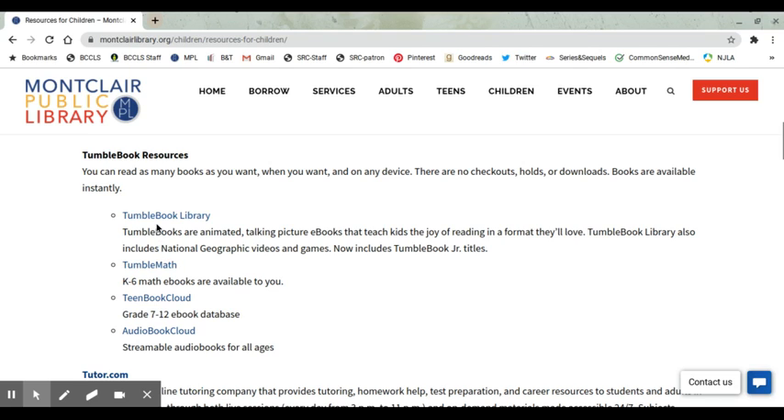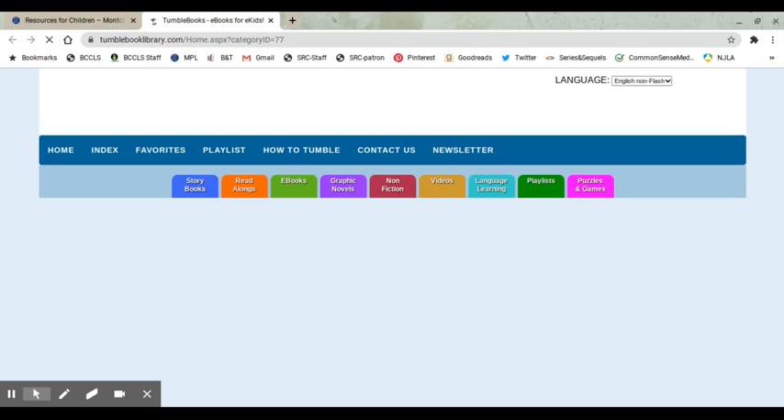And step number four, you click on TumbleBook Library, and you will see you do not need a library card to access this. This is very easy.